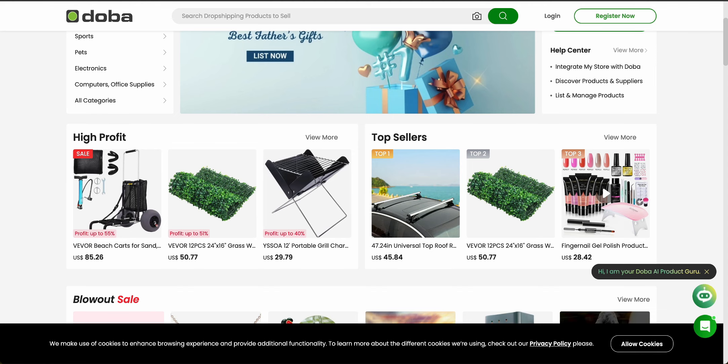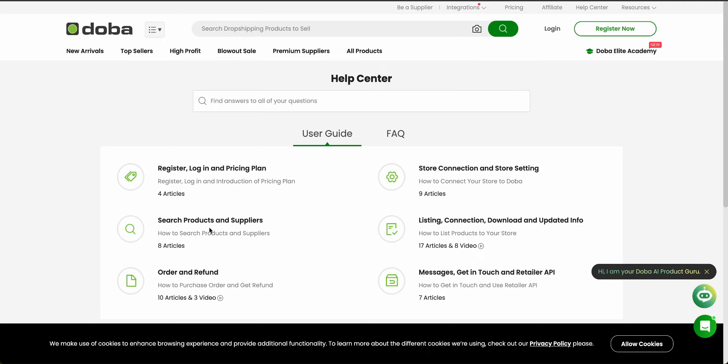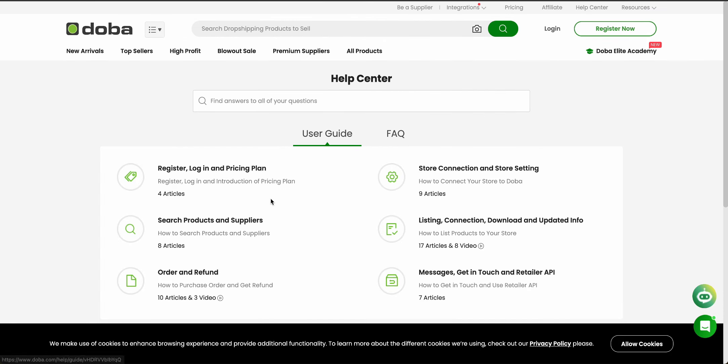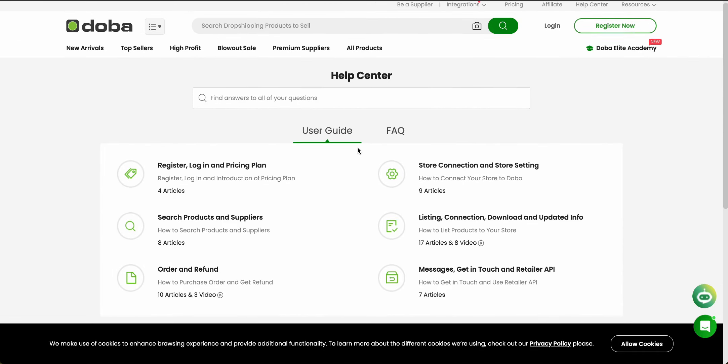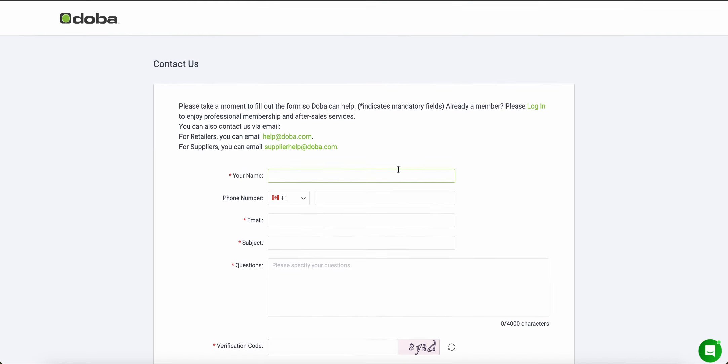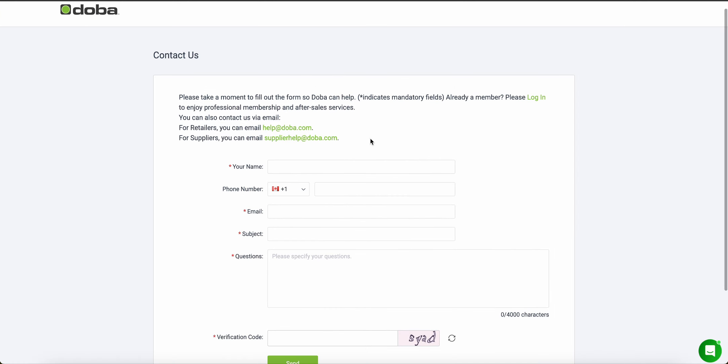Let's talk about customer support. They have a great help center with common FAQs and a user guide that can help you sort out a lot of your issues. If that's still not enough, you can contact their customer support by filling out a form or by directly sending them an email.